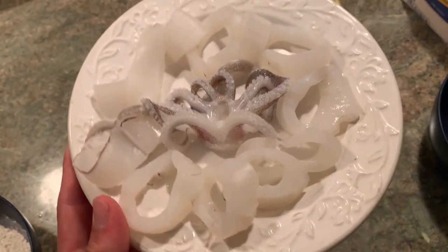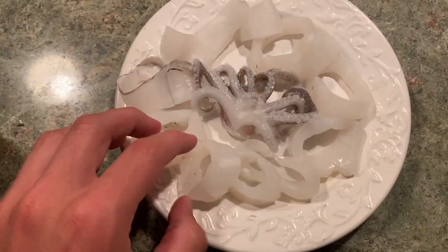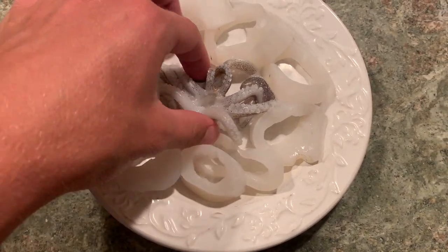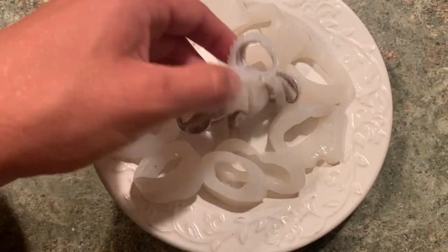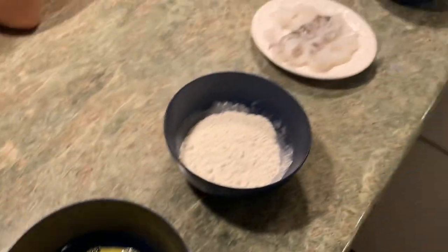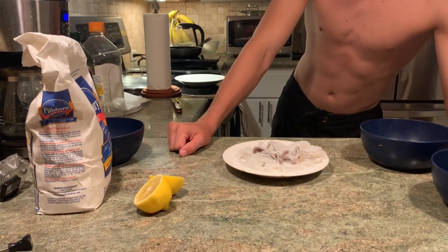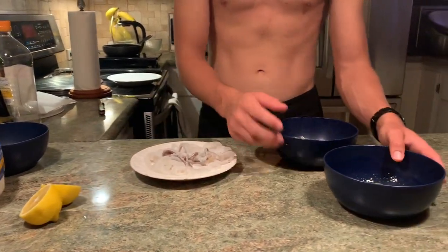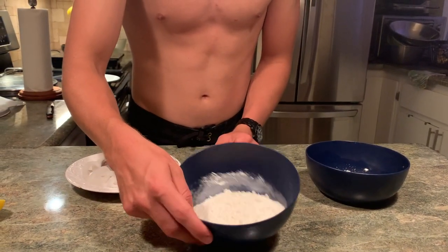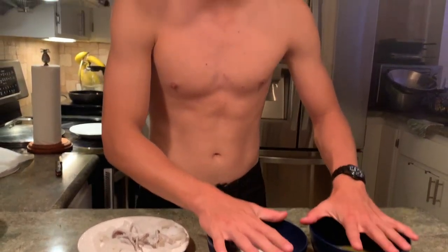The calamari has been in the fridge overnight — all the clean rings are pretty dry but these are going to taste so good. You can see the head piece here with the tentacles. This is going to be a very easy catch-and-cook. The ingredients are really basic: some lemon for later, one whisked egg, and some all-purpose flour — each in two separate bowls.